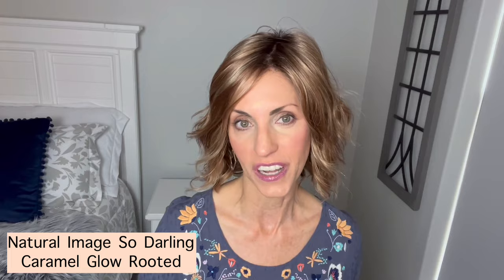We are going to take a look at this beautiful Natural Image wig. I've always wanted to try a wig by Natural Image, so they reached out and offered one. This is Natural Image 'So Darling' in the beautiful color Caramel Glow Rooted — more on her in just a minute.